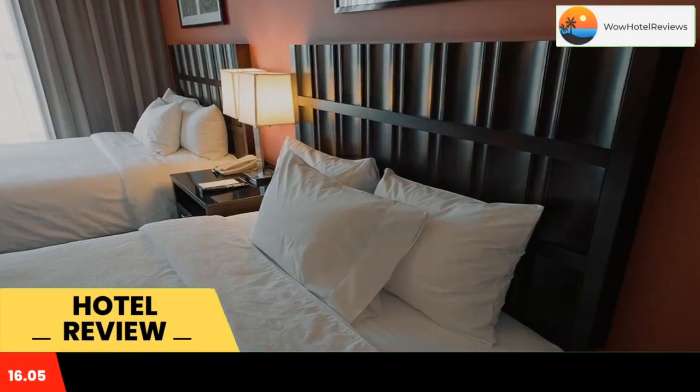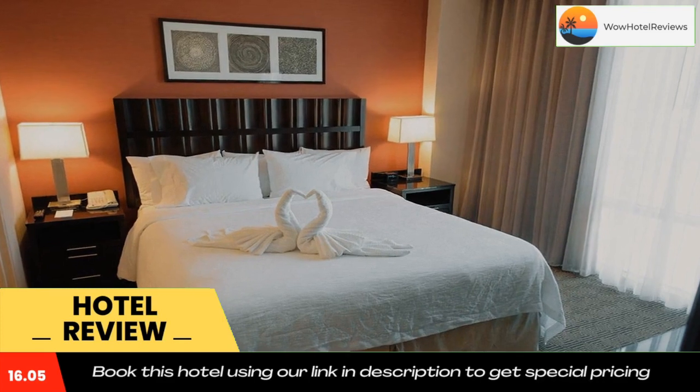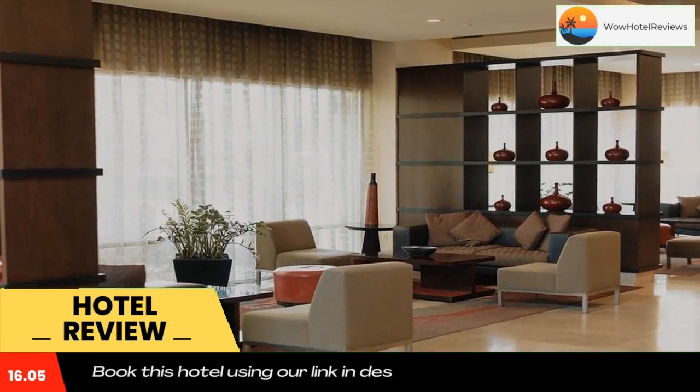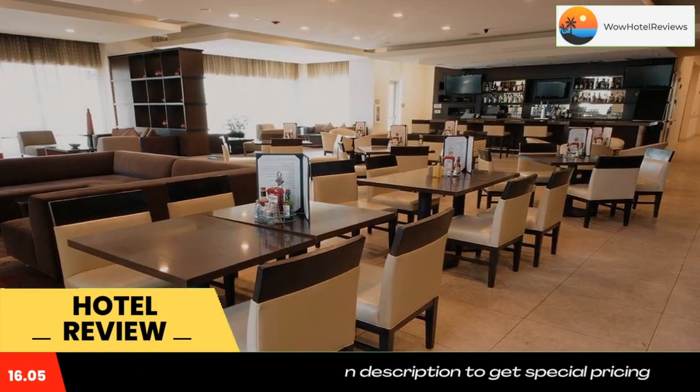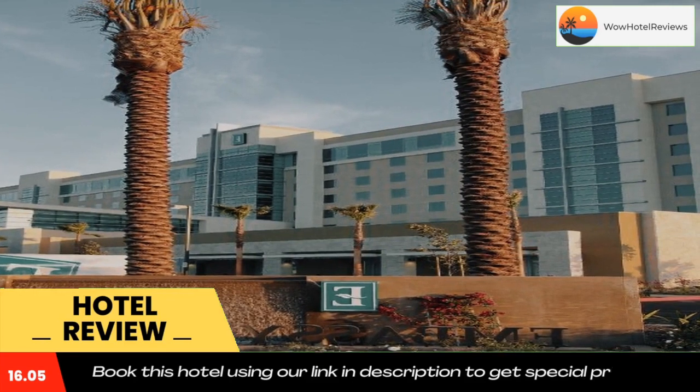Some of the most popular facilities are a swimming pool, parking, airport shuttle, free Wi-Fi, pet-friendly non-smoking rooms, and a bar. Located less than one mile from Ontario International Airport, this all-suite California hotel offers free airport shuttles, a restaurant, and an indoor pool.